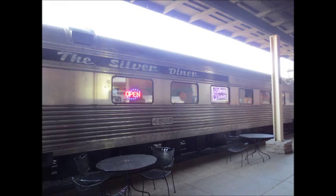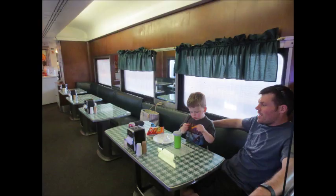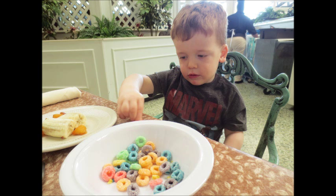They also have a couple of restaurants there. They have the Silver Diner, which is in a train car, and they basically just have pizza. There was another one that was closed down, but we were the only ones there — we went on a Sunday, everyone had gone home, so we had the whole place to ourselves. In the main lobby, they do breakfast every morning — it's just a breakfast buffet, pretty good food. We ate there every morning.